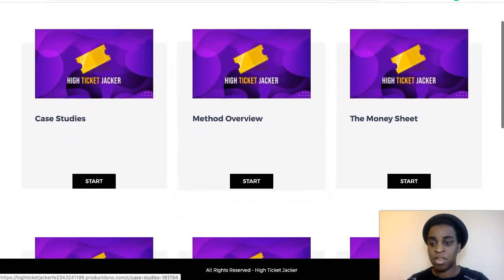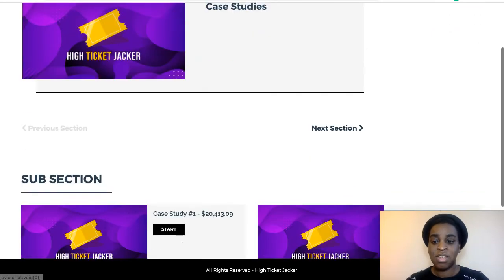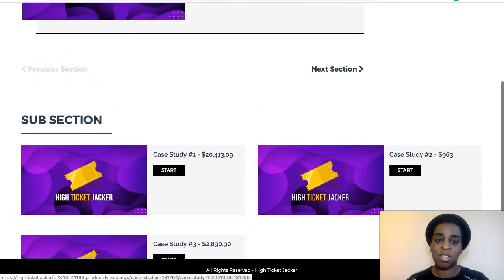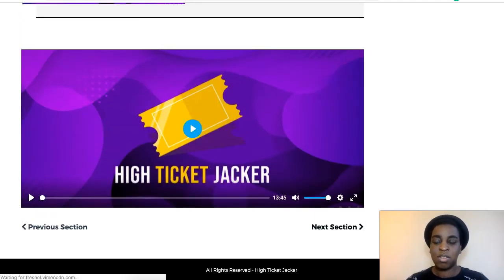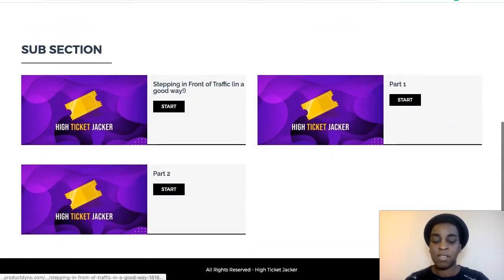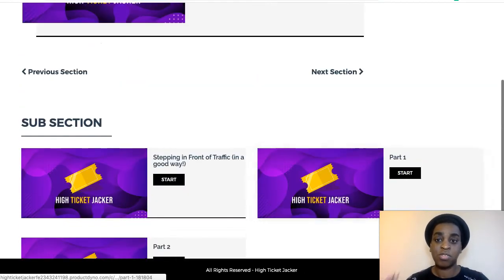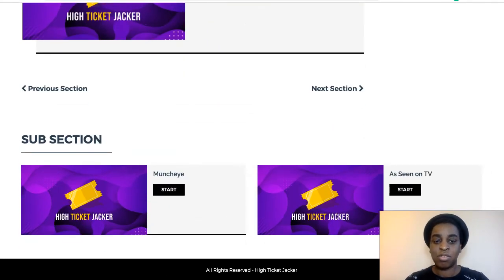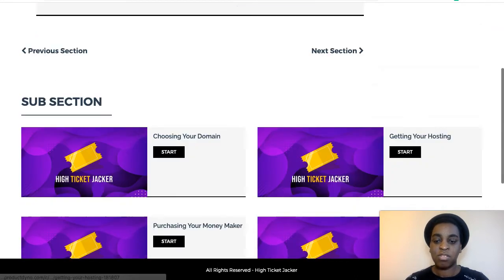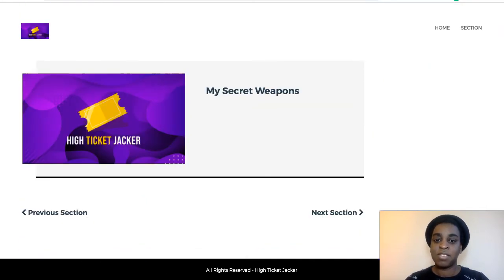This is what you will see when you go inside the members area. The first thing is a case study so you can see that they've done this themselves. You have three case studies from Anthony, where he's done $20,000 with one campaign, almost $1,000 with another, and almost $3,000 with another one. Then you go to the next section, where there's a video about the money sheet and how to keep organized. The next one shows you the actual websites and how this method works, because it's very unique. Then he talks about where you can look for these high-ticket offers, how to set everything up, his secret weapons, and his final thoughts and conclusion.